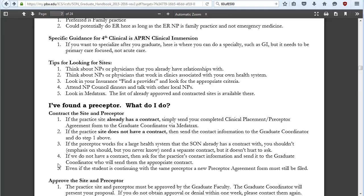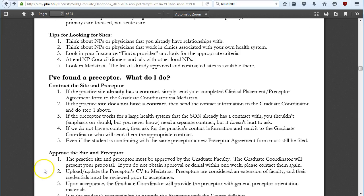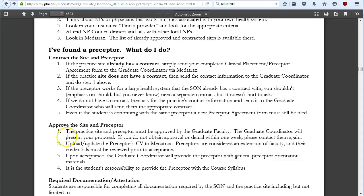Even if you're continuing with the same preceptor from practicum one to practicum two, you still need to complete a new preceptor agreement form because it is specific to each course. The site and preceptor must both be approved by the graduate faculty. The graduate coordinator, Mr. King, will present your preceptors and sites to the faculty. If you don't receive approval within one week, contact him again.